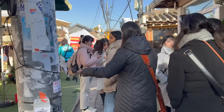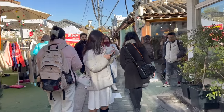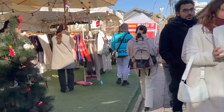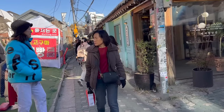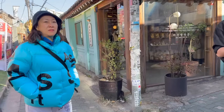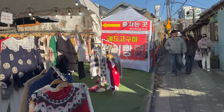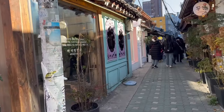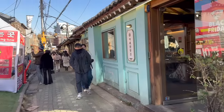So, Iksondong is like a small alley dito sa Seoul. Ang tawag niya, Iksondong - kung Hanok Village, eh. As in, maliit lang siya na alley, pero punong-puno siya ng mga trendy cafes, boutique shops, and all. Shopping.